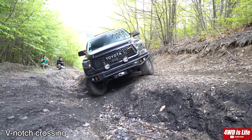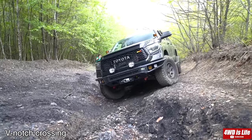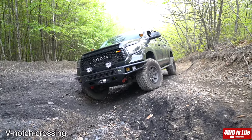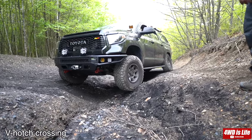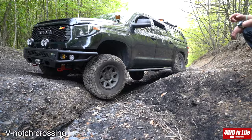The Tundra V-notch footage is from two months ago when it was drier, so it's relatively easier. However, you can still see the articulation difference between the two trucks. Please remember how big the wheel gap is on the driver's side so you'll be able to compare the Jeep Gladiator's wheel gap at maximum flex.